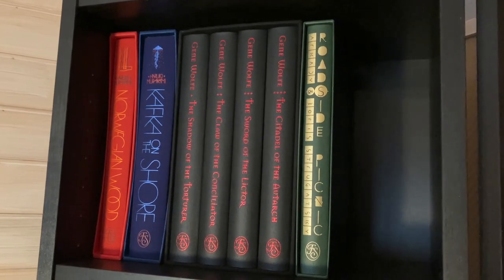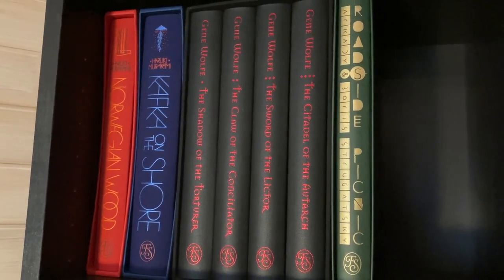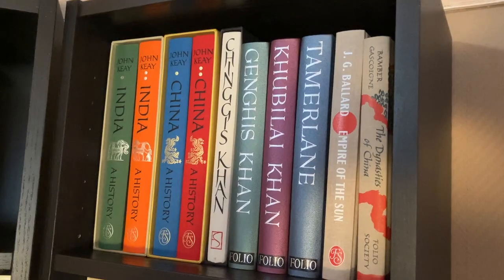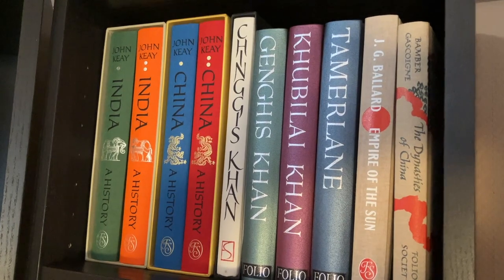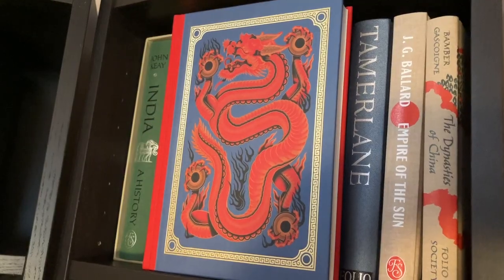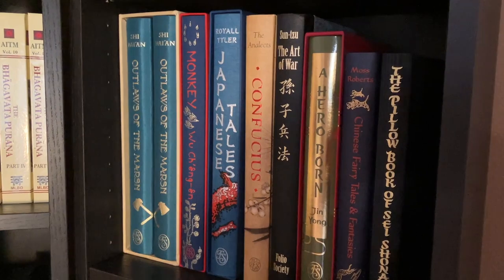Let's start off with some Folio Society books. We have Haruki Murakami's Norwegian Wood and Kafka on the Shore, The Book of the New Sun by Gene Wolfe — a signed limited edition, very nice. And we have Roadside Picnic, a fairly new Folio Society edition. We continue with more Folio Society books: John Kay's India and China, two great history books, some Mongolian books, Ballard's Empire of the Sun, Dynasties of China, and here you can see the lovely cover of China: A History by John Kay. And here we have Outlaws of the March, a lovely fantastic deluxe edition from the Folio Society.